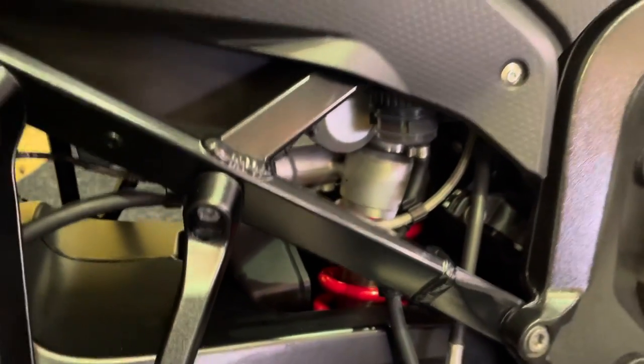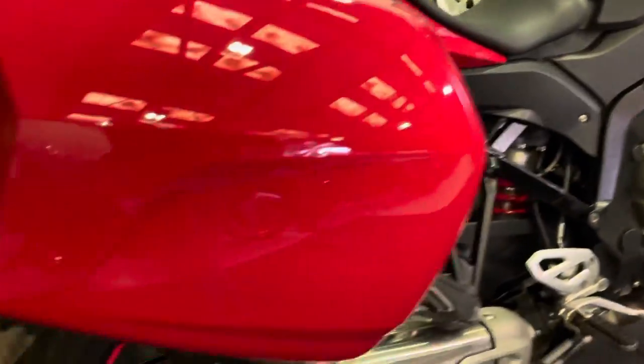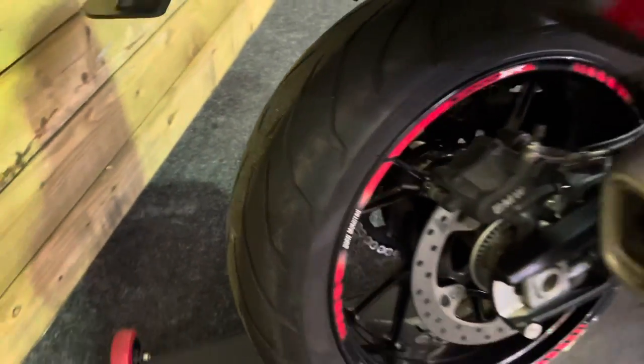The electronically adjustable rear shock nestled in there is spotless, just like the rest of the bike. The rear tyre's got loads of life left in it as well.